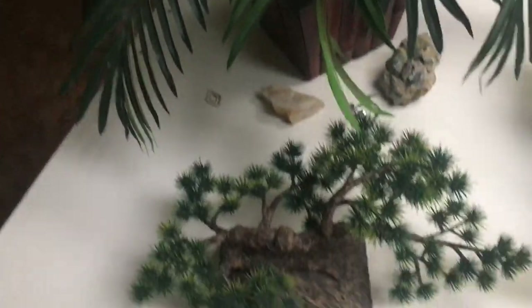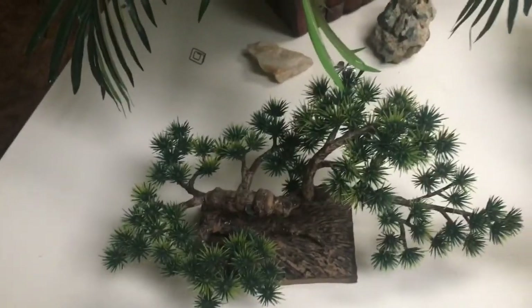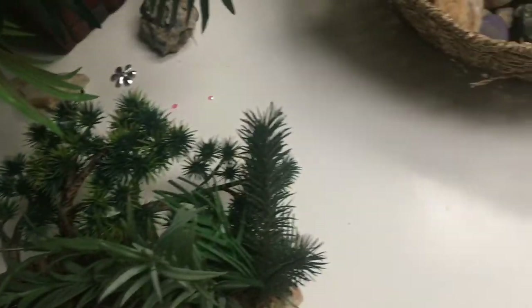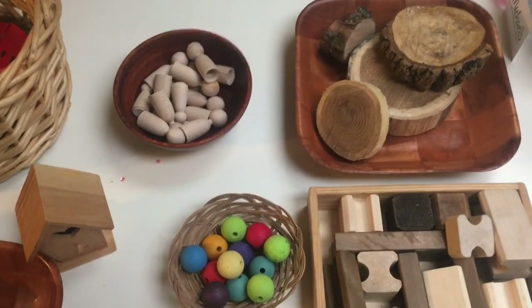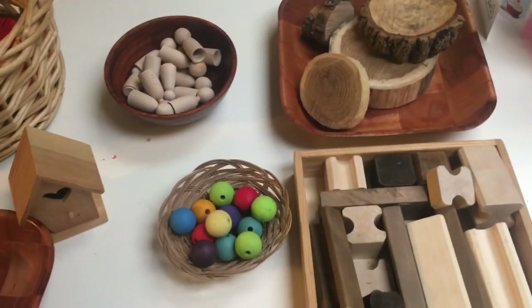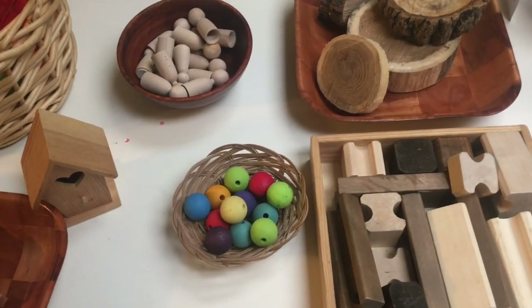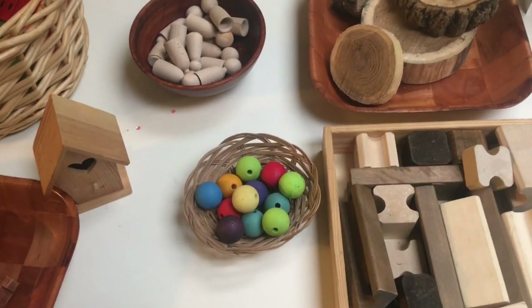If you want something that maybe lasts a little longer depending on how many children you have, something like this may be a good alternative. So these are Waldorf-inspired items for me. Next up, my number two pick is wooden blocks. Grimm's blocks are really popular and really beautiful and amazing — I'll insert a picture.